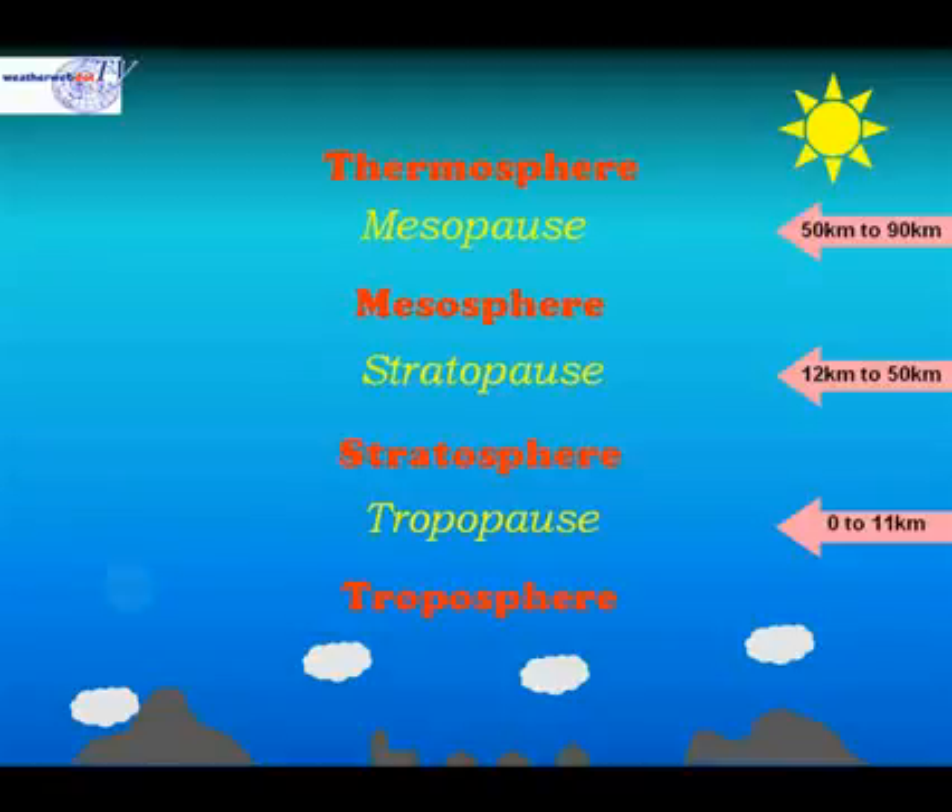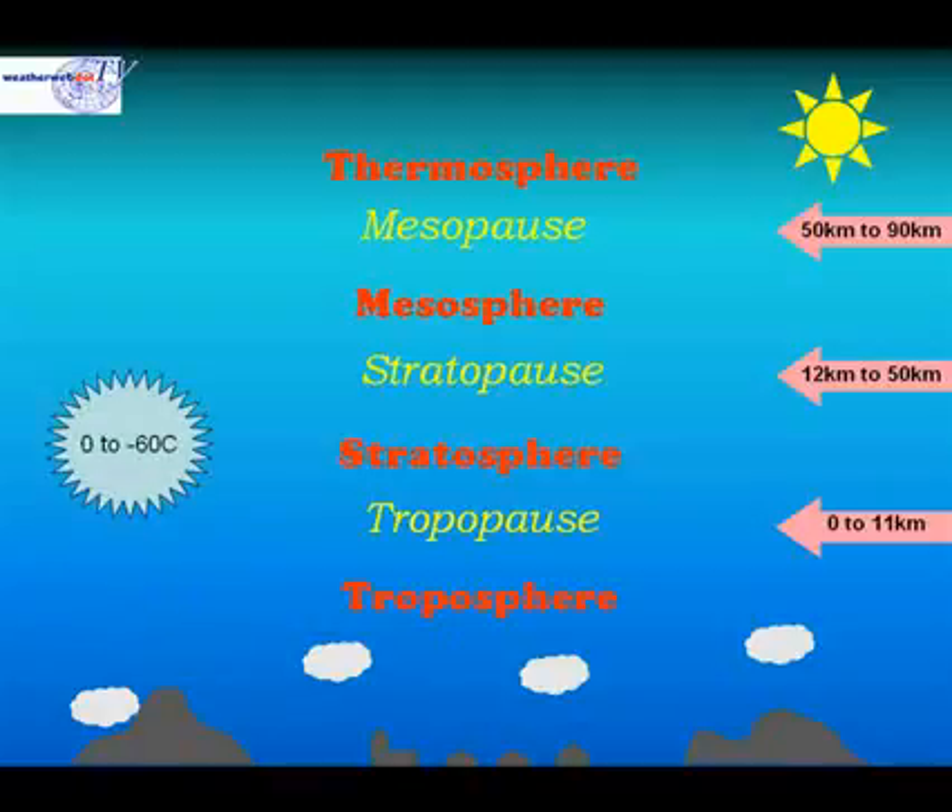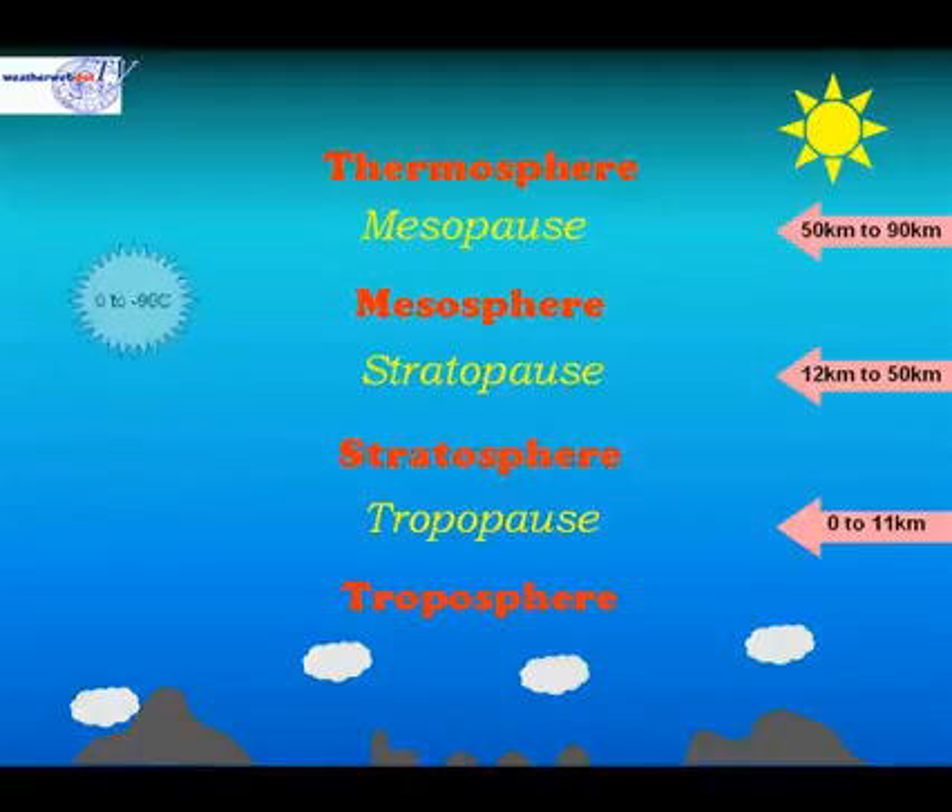Temperatures vary within each of these layers. In the troposphere, temperatures typically range from about plus 20 to minus 60 degrees Celsius. In the stratosphere, this ranges from about freezing to minus 60 degrees Celsius.